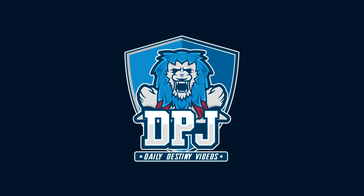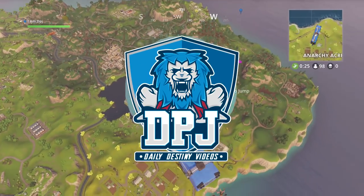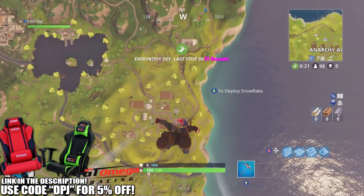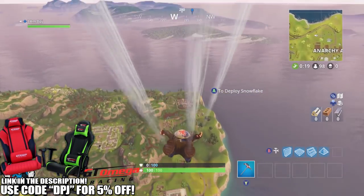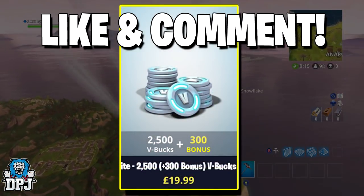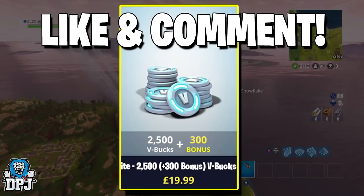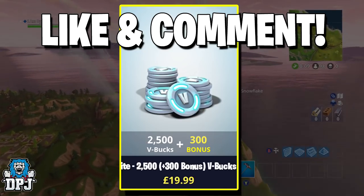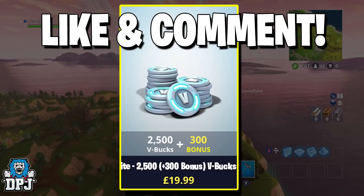What is going on guys, welcome back to the channel — I appreciate you being here today. I am back with another Fortnite news video and today we have some interesting things to cover. But before we go any further, do you want to be in with a chance of winning 2800 VBucks? Simply leave a thumbs up on this video and drop a comment down below — winners will be picked and contacted next week. Good luck!